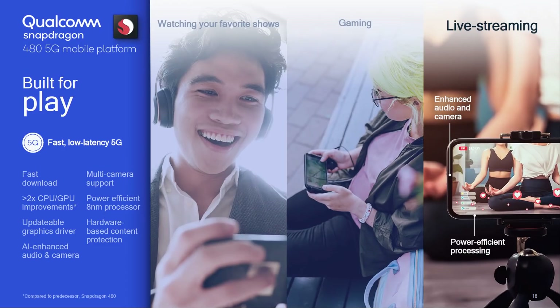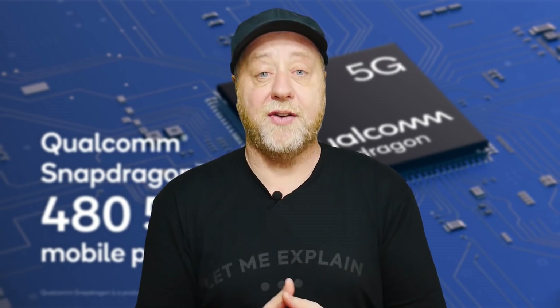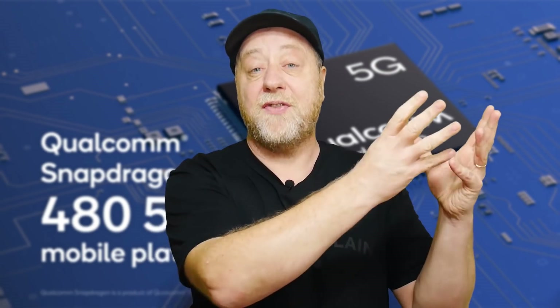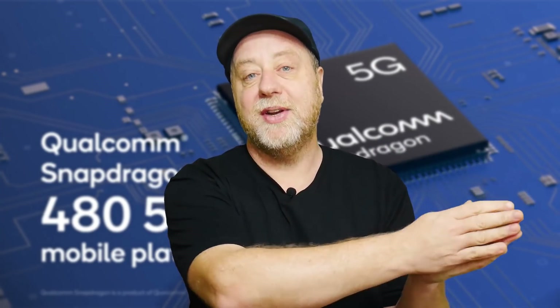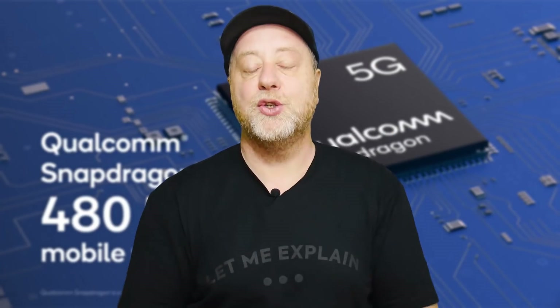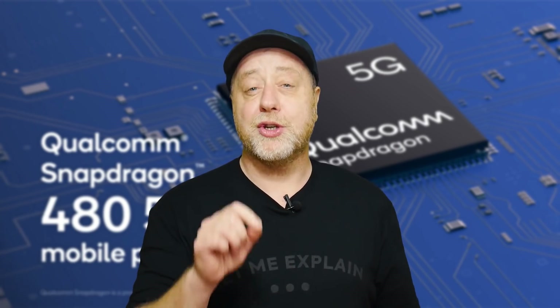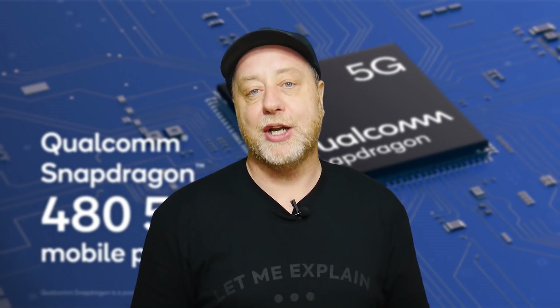The good news continues with the GPU. The Adreno 619 is 100% faster than the Snapdragon 460 — the previous generation in the 400 series. Again, this trickle-down effect brings the same kind of GPU you find in the 600 series into the 400 series. You've also got support for all standard video codecs — H.264, H.265 — and a really important feature: support for 120Hz displays at greater than full HD resolution.